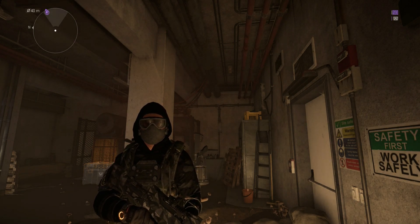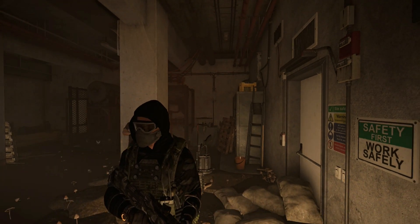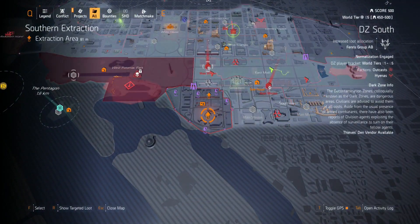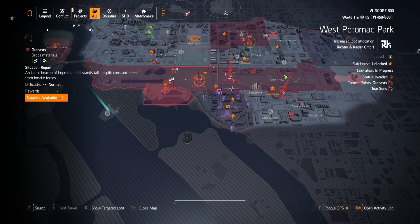Hey, what's up everyone, this is Anytime Gaming here. I'm back with another Division 2 Thieves Den vendor video. Today's Thieves Den vendor is in DZ South right now. As you can see, Thieves Den vendor available — the vendor just changed about five minutes ago.